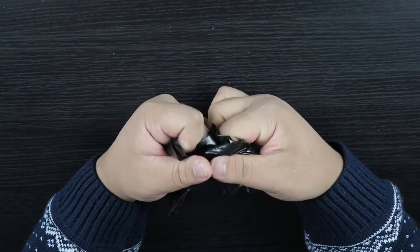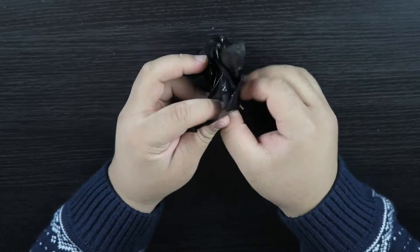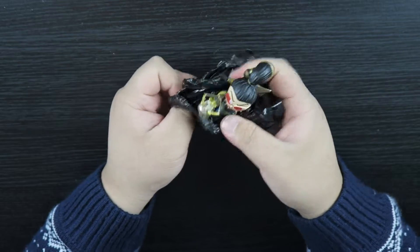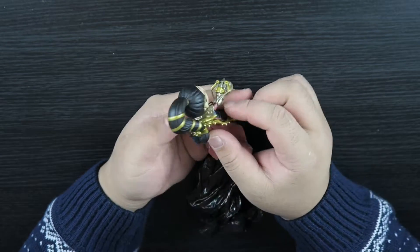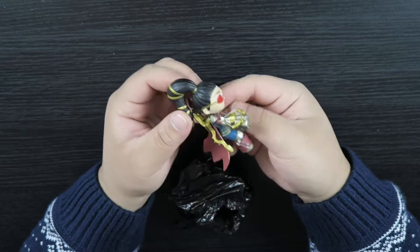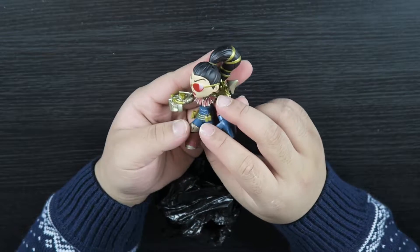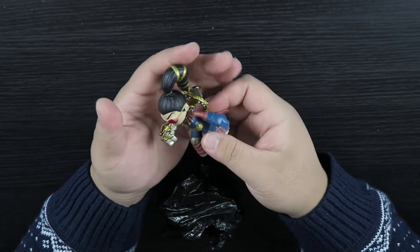This one's not heavy, so... Ooh, what's this? Wow. I don't know what this is, but I like this ball of a character. She looks like she's got a crossbow. That's really cool, actually.